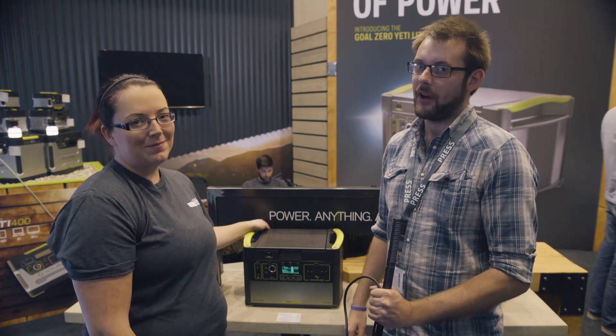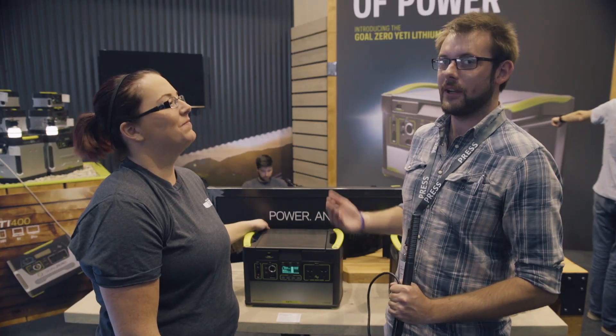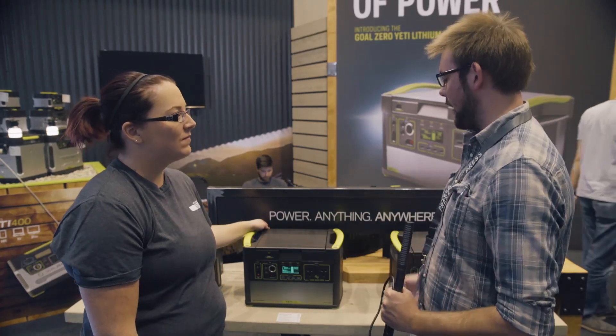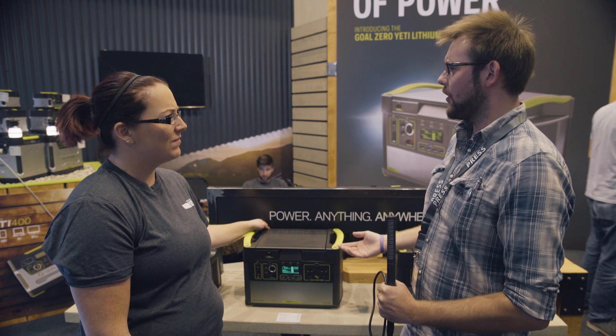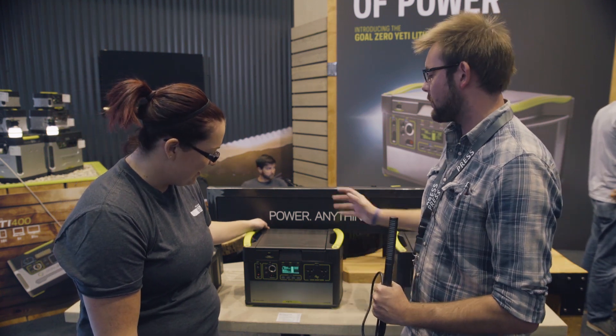Hi, I'm Adam with Cinema 5D. We're here at Photokina 2016 at Goal Zero with Lisa, and we're going to be talking about the Yeti 1400 lithium battery. Please tell us a little bit more about this battery solution.